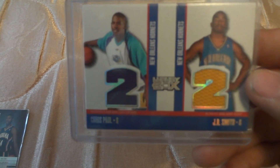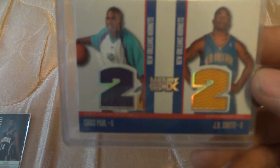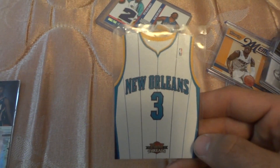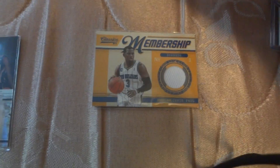This is a Chris Paul dual rookie card with JR Smith, out of 193. And I have a Chris Paul from Panini Treads. Classic Membership — Chris Paul.